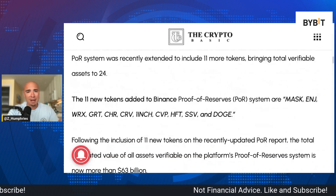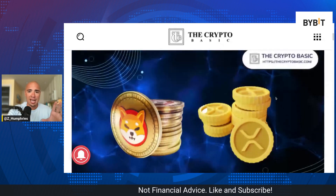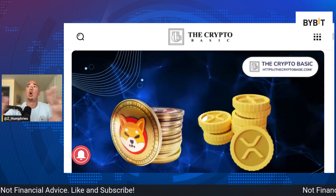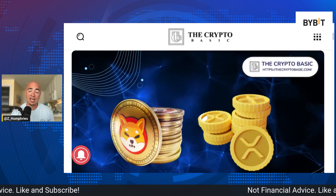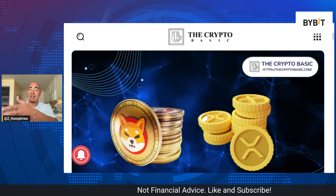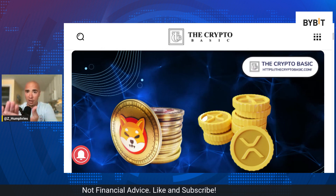Let me know what you guys think about this. Binance showing their proof of reserves, giving us clarity — this is what we need to see more often from all centralized exchanges. I think this is very important, and it's also good news for people who hold any of these three assets, including Shiba Inu, on Binance.